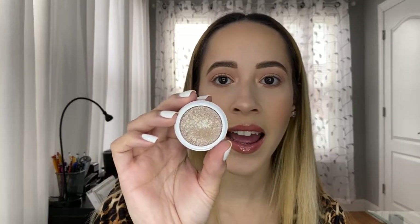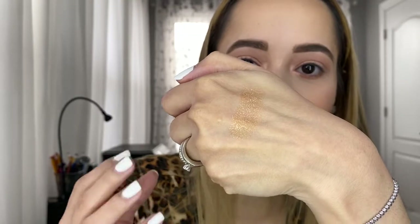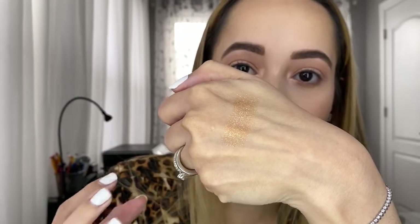The shade is Ritz and it's a creamy formula that's so easy to apply — I just use my finger. If I'm going anywhere and I want to look like I actually did something on my eyes, I just pop this on my lids and I'm good to go. It gives a pop of color with silver sparkles on a nude base. This is definitely one of my mom-friendly products.